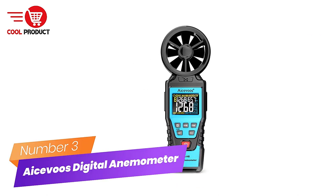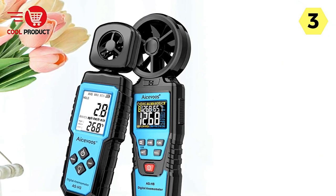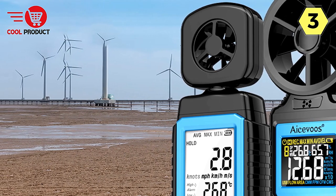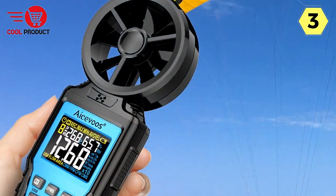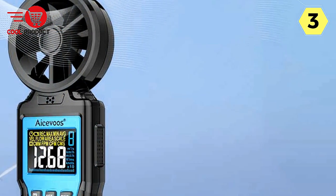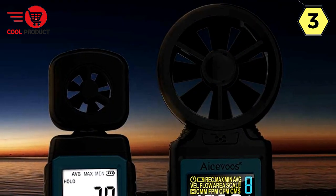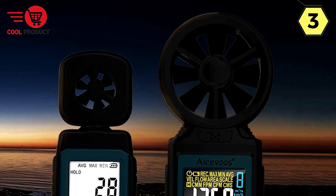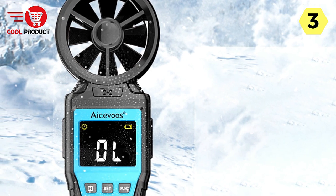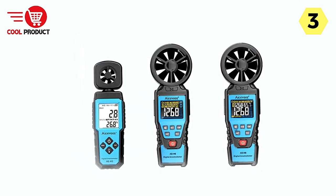Number 3: Acevoo Digital Anemometer. I recently had the opportunity to use the Acevoo Digital Anemometer, and I'm genuinely impressed by its capabilities and versatility. This handheld anemometer offers a Beaufort wind scale range from 0 to 12, allowing precise wind speed measurements across a wide spectrum of conditions. Its design allows you to align the fan plane vertically with the wind direction for accurate readings. The LCD Max display with backlight, available on all three models, enables reading in dark or low-light environments, enhancing usability both indoors and outdoors.